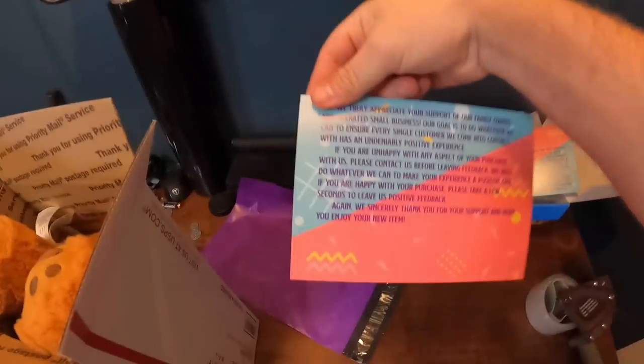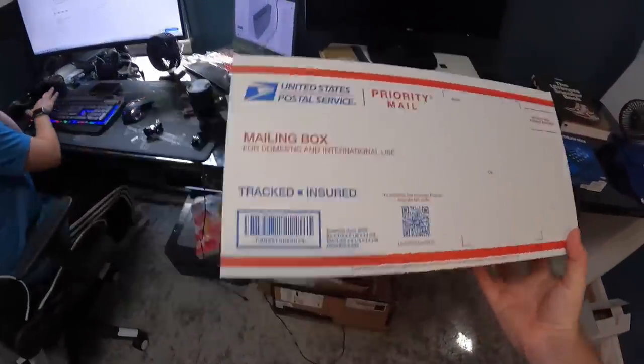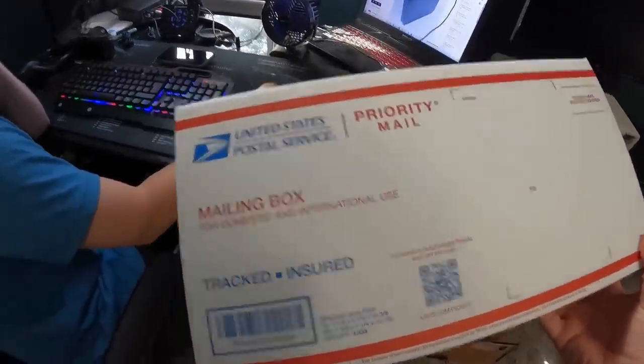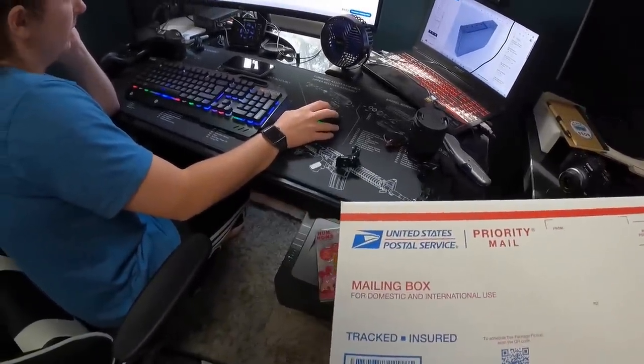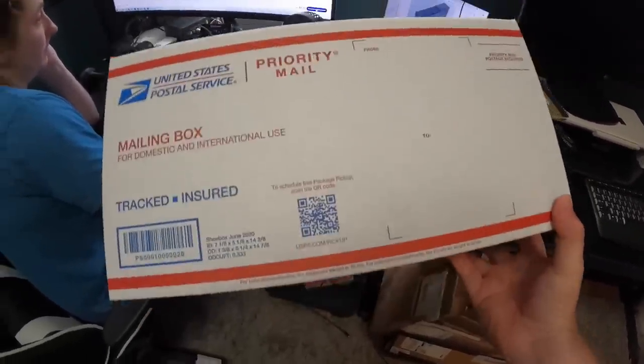We get a little thank you card — we hired a graphic designer from Fiverr to design the card, and then we use Vistaprint to print them. We paid a little under $200 for a thousand of these, so about 18 or 19 cents a piece. We sign it and put it in. Now that it's in the box, it weighs one pound five ounces. Anytime you're shipping priority, you always round up to the nearest pound, so this will ship at a priority two-pound rate — $9.32 going to Connecticut. The buyer paid for shipping on this as well.